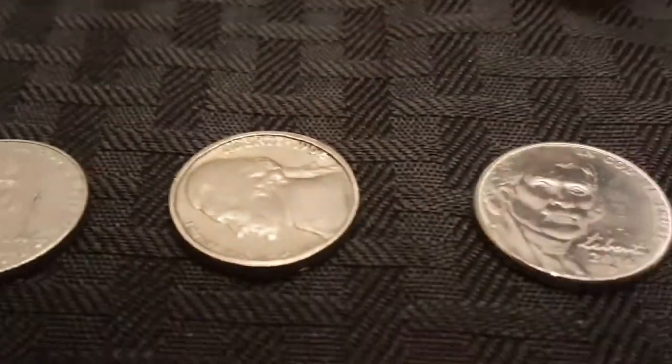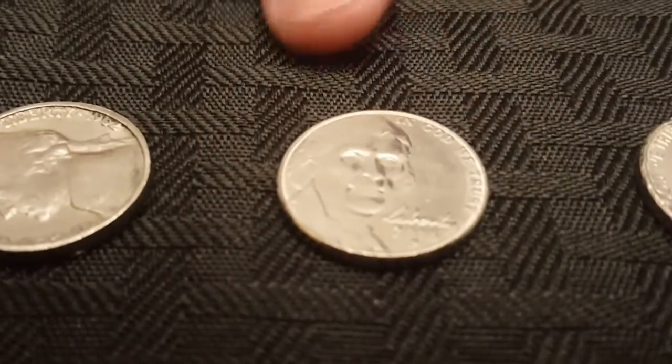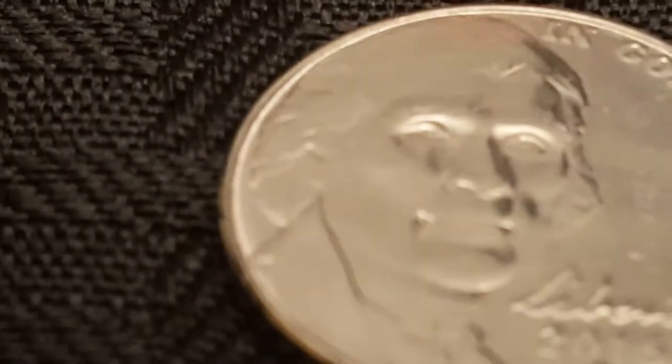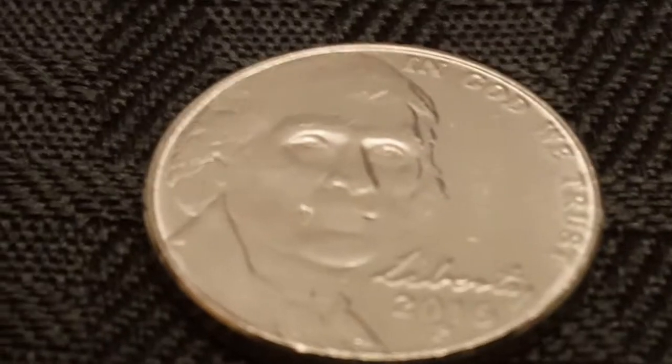And then next to that one we have a really weak strike, with not very clear details at all on any of the fields. Which is kind of neat — I'm probably going to keep that one.